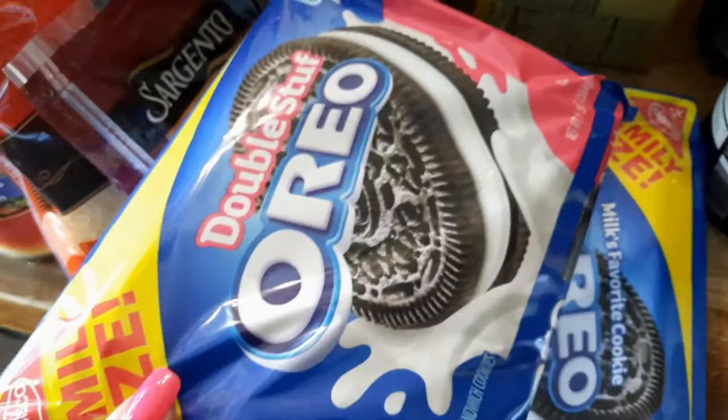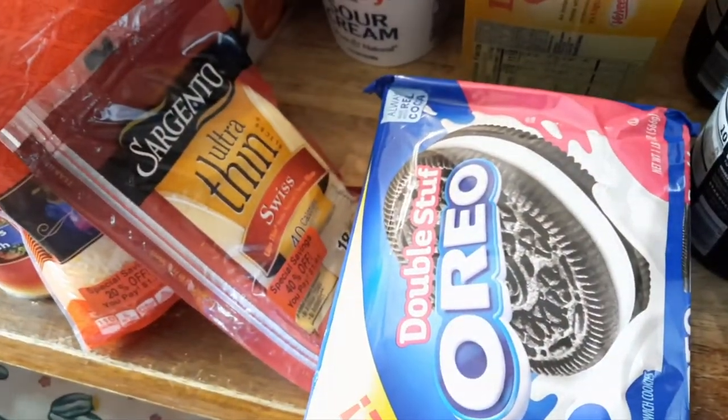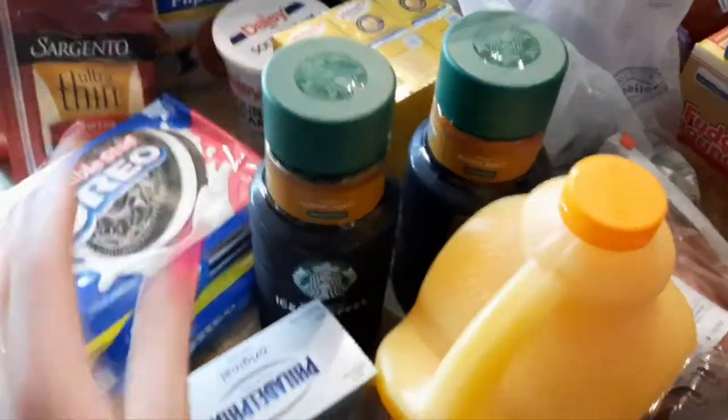Oreos were on sale — I don't remember the exact price, two for something. I'll show the receipt at the end like I always do. I got Daisy sour cream, a three-pack of the Velveeta, and then my cold brew coffee to go with my protein shakes.